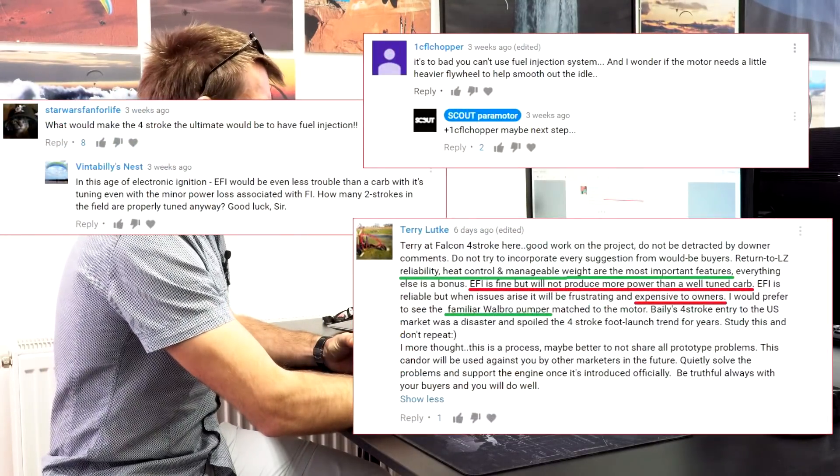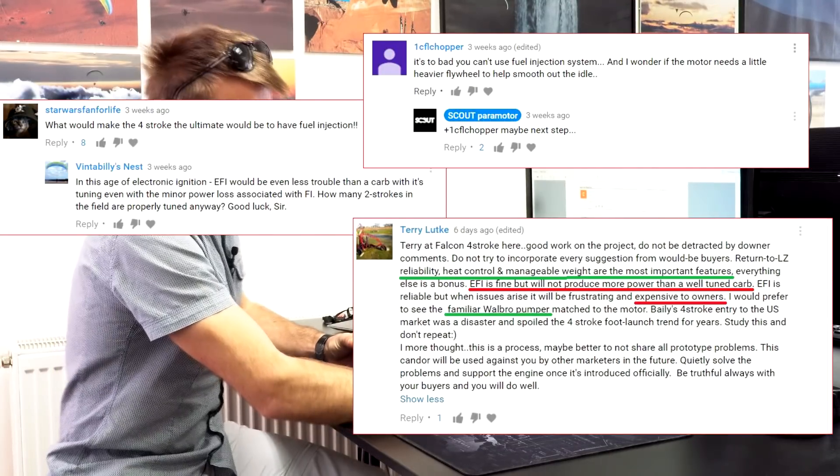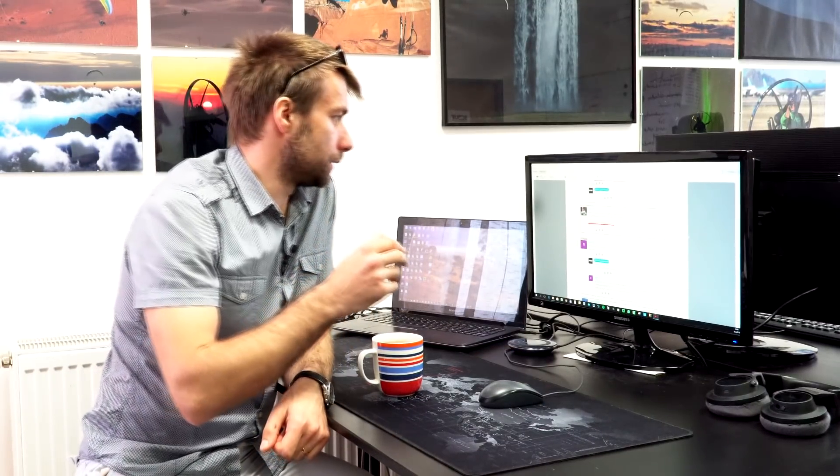Some questions were related to electronic fuel injection. Obviously this would be a great deal for the four-stroke, but it's not a priority at the moment. The priority right now is to make the engine run reliably as it is — electronic fuel injection maybe a little later. At the moment the engine is running with a bowl carburetor, which is better than the standard ones. E-start — yes, sure, why not, but not at this primary stage of development.